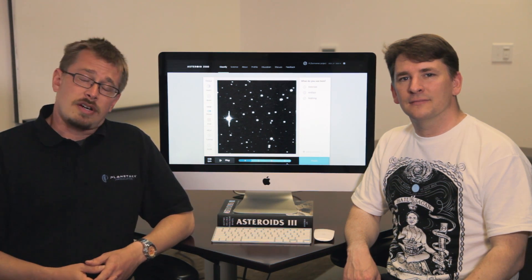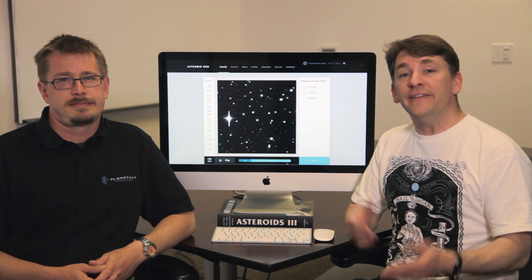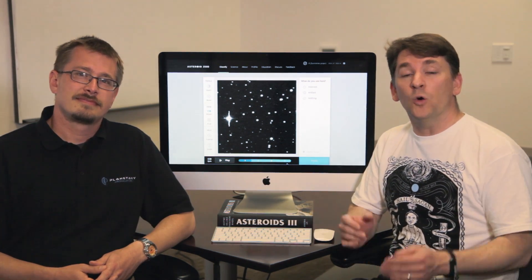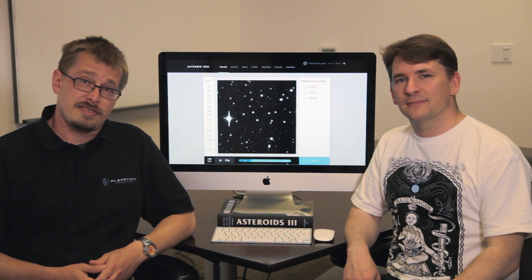To help find faint asteroids, astronomers have also written computer programs to try and find all the faint asteroids which are super hard to see. And that's where you come in, along with over a million other citizen scientists, or zooites, in the Zooniverse. You're going to help us find the asteroids that the Catalina astronomers and algorithms may have missed.